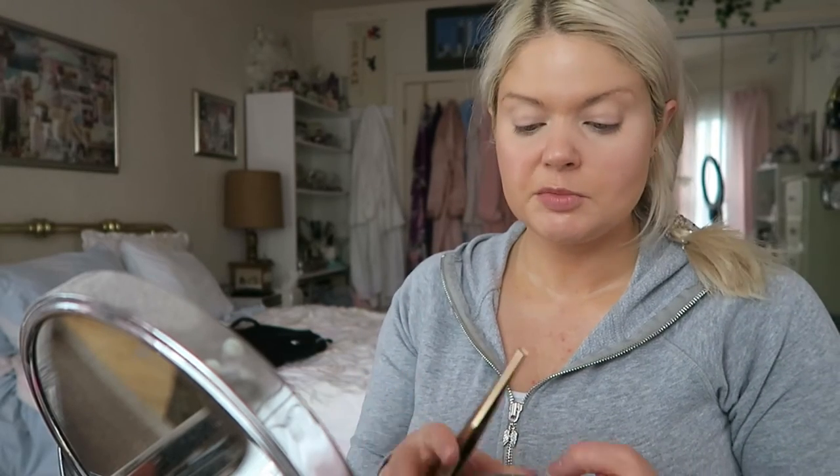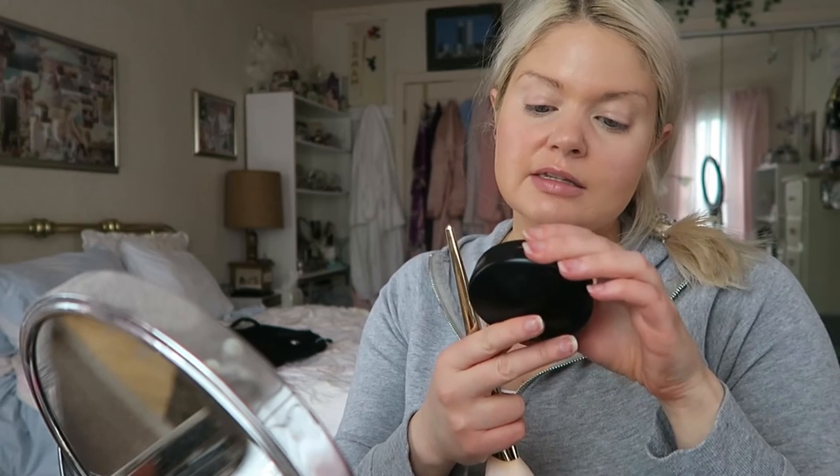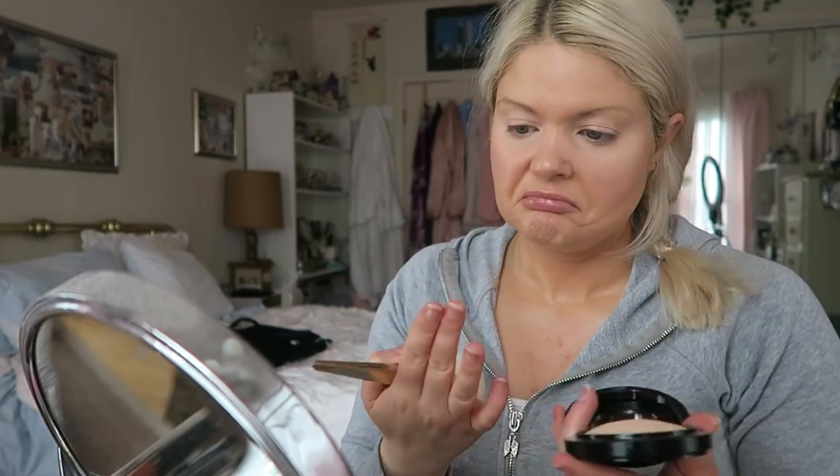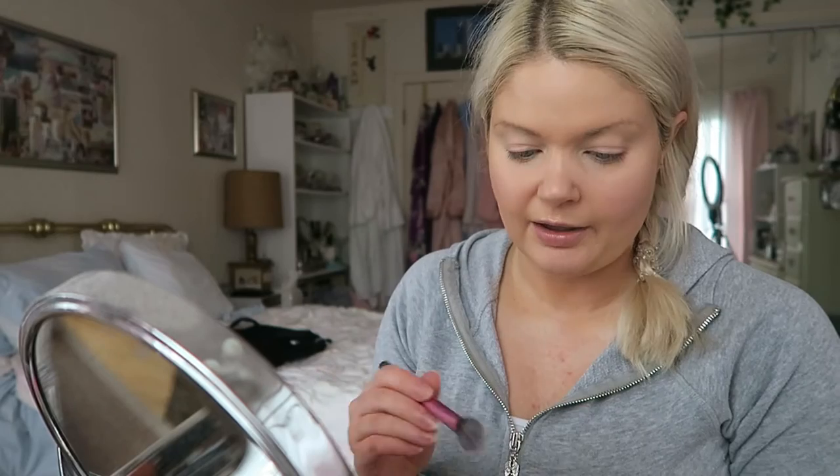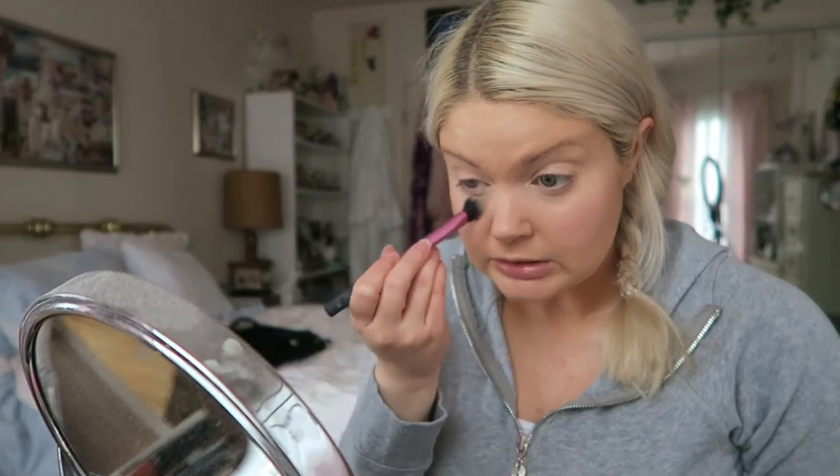So base makeup is on, and today's experiment is going to be with the MAC Mineralized Skin Finish. I have medium, which I'm not sure is the right color — it's tricky to find the right shade with MAC, but I did some research and thought this was the way to go. I don't think this is really intended to go under the eyes — it's like a setting powder — but just to keep the testing consistent, we'll go for it. It is giving me a very glowy finish, and it's clumping a little under the eyes. Not ideal, but we'll see how it holds up.